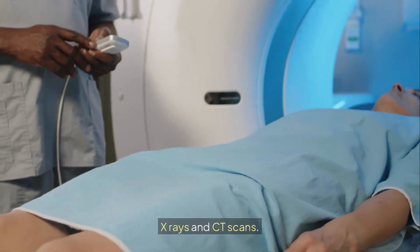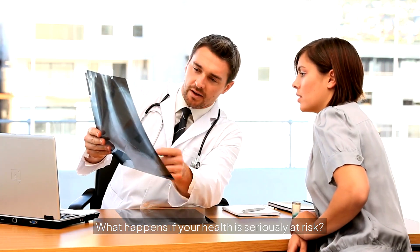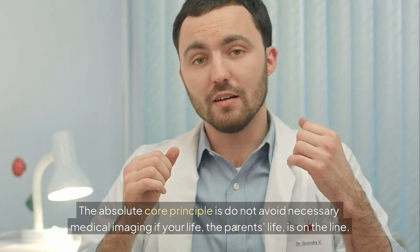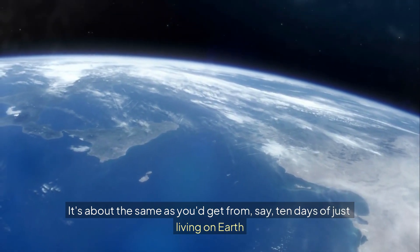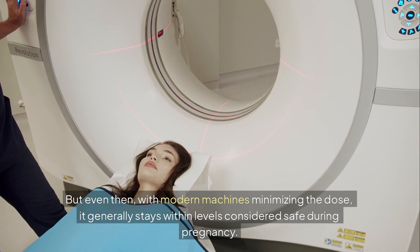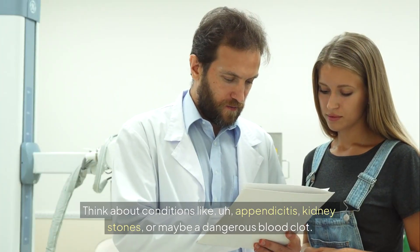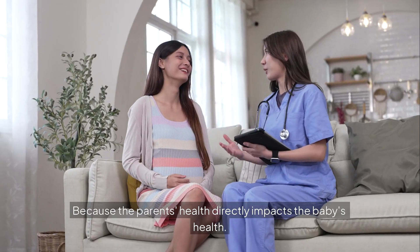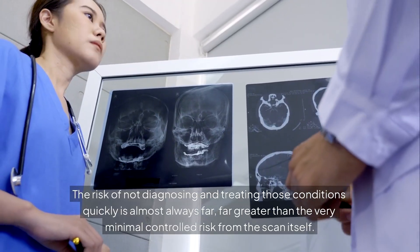Now let's tackle X-rays and CT scans. Radiation is the word that makes everyone nervous, and it raises a really important point: do not avoid necessary medical imaging if the parent's life is on the line. To put radiation risk in perspective — a single chest X-ray delivers a dose about equivalent to 10 days of natural background radiation from just living on Earth. A CT scan of the abdomen or pelvis is more radiation, but even then, with modern machines minimizing the dose, it generally stays within levels considered safe during pregnancy. Think about conditions like appendicitis, kidney stones, or a dangerous blood clot — getting a fast, accurate diagnosis is critical. The risk of not diagnosing and treating those conditions quickly is almost always far greater than the very minimal, controlled risk from the scan itself.